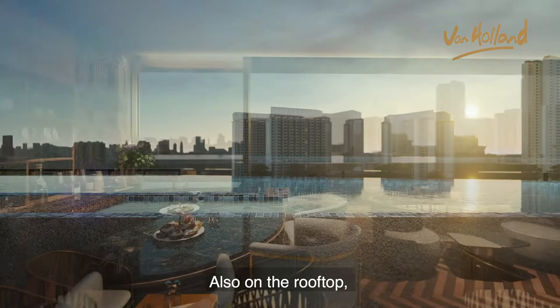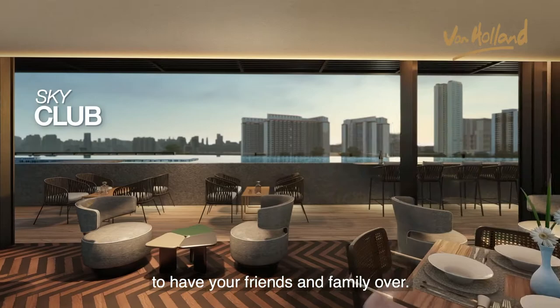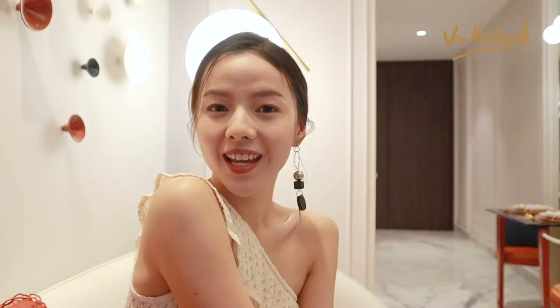Also on the rooftop, we have the Sky Club, a clubhouse with amazing views ideal for you to have your friends and family over. Van Haaland is a great place to live in — it's everybody's dream home.